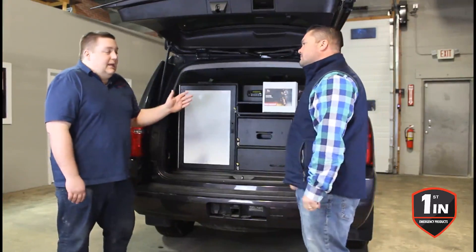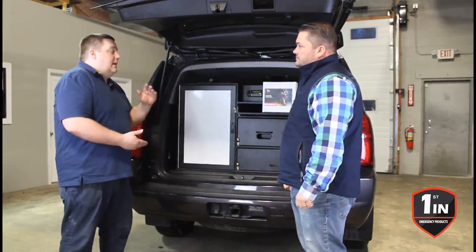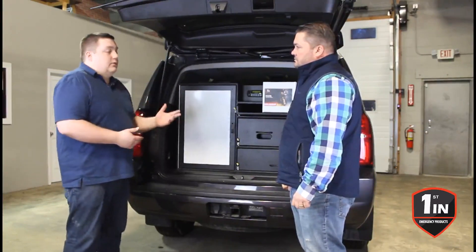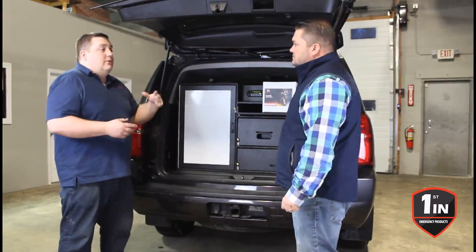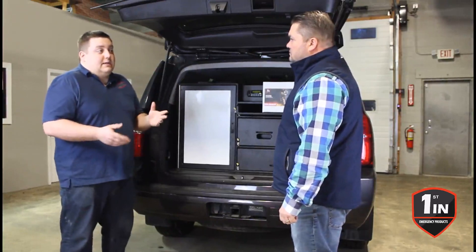So the Total Decon Kit gives you responder wipes. It gives you citrus squeeze to decon your gear. It gives you the SC-14, which can clean the compartment and clean your tools. And then combined with that, with our GearSafe filtration system, it allows you to transport your gear back to the firehouse for NFPA 1851 decontamination.